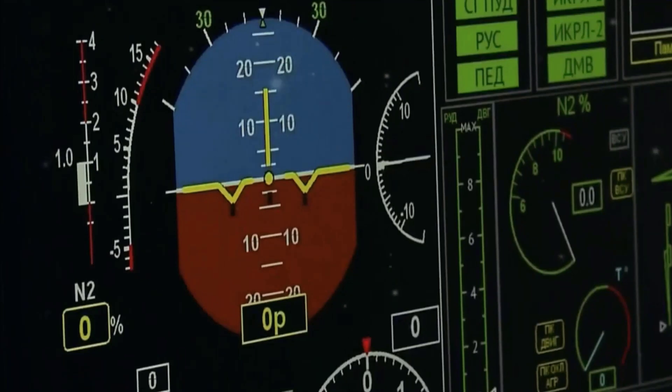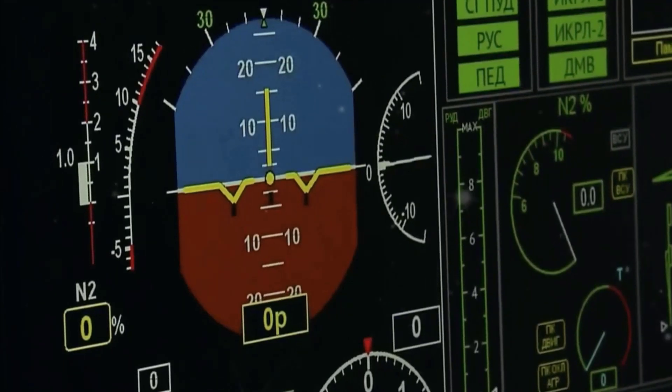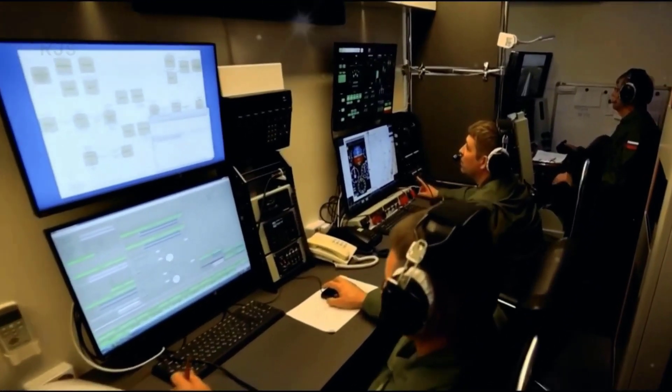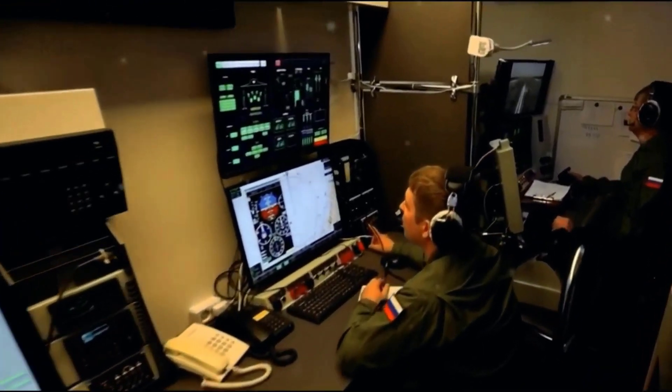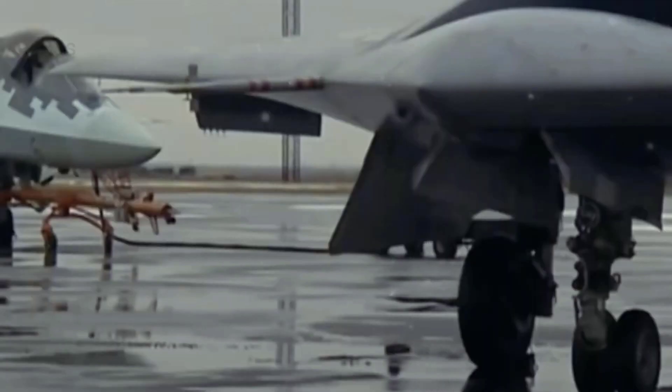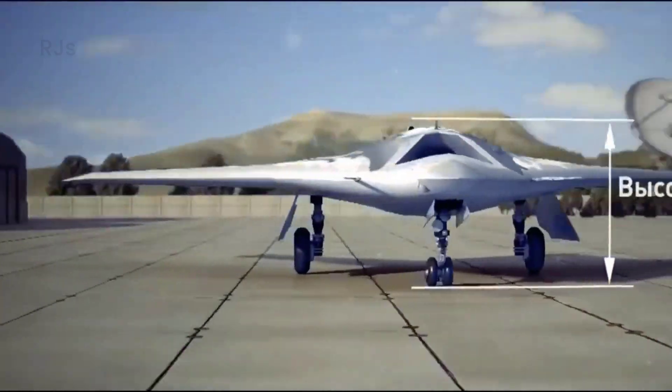Furthermore, the communication and control systems of this aircraft have been enhanced to operate efficiently and safely in the complex modern warfare environment. Its strong communication capabilities allow the aircraft to operate simultaneously with other aircraft in integrated formations, enhancing the striking power and mission safety.